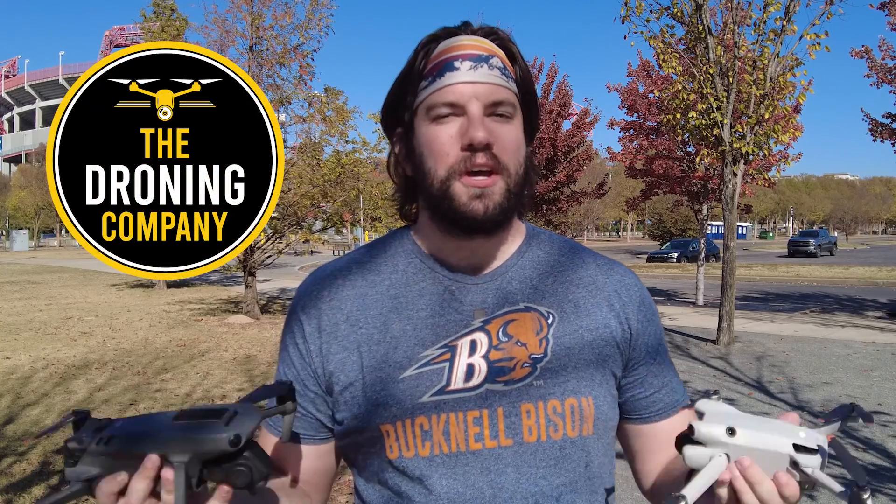Let's Talk Drones is brought to you by The Droning Company, the number one online resource for commercial remote pilots based in the United States. Make sure you check them out online at thedroningcompany.com and across all major social media platforms.